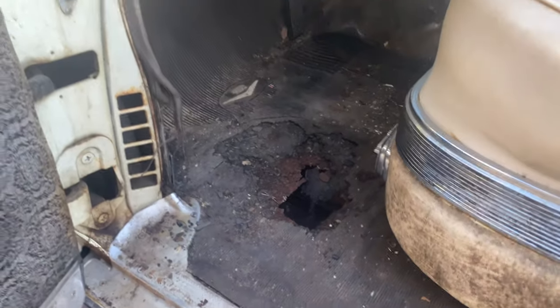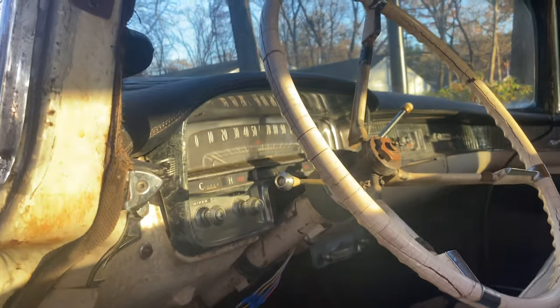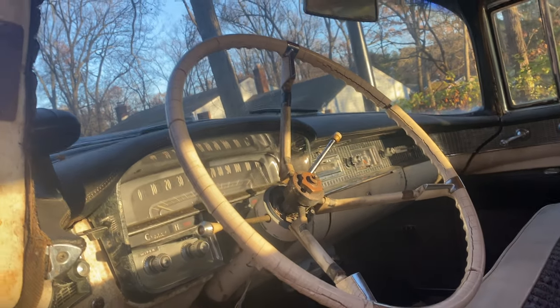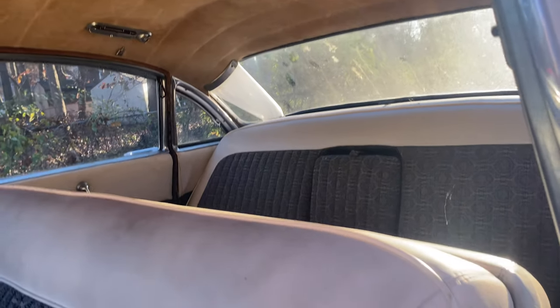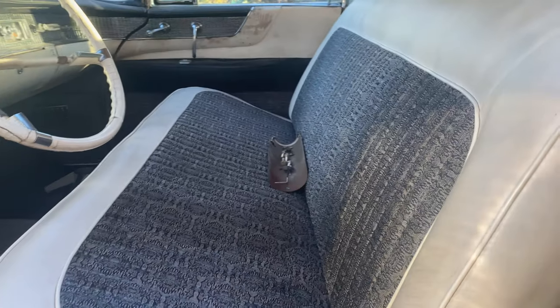That's not air conditioning — that might just be a little bit of a hole. But that's the only bad rust spot on the entire car — the floor pan. The headliner's not torn up either.